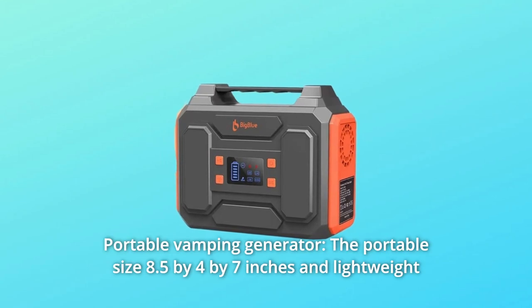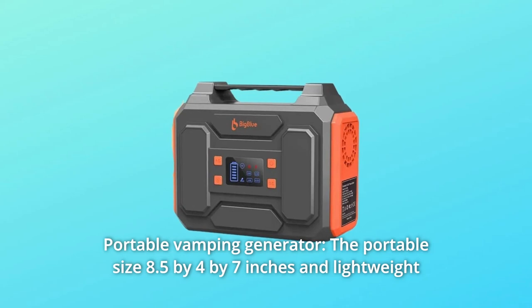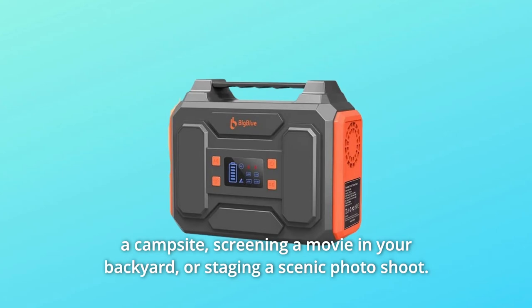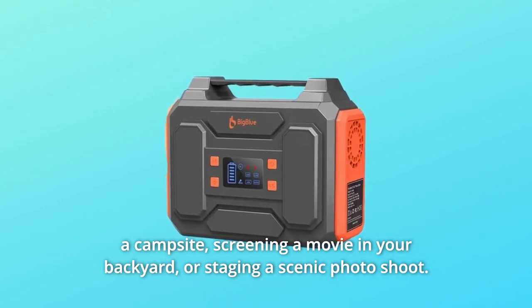Number two: portable camping generator. The portable size — 8.5 by 4 by 7 inches — and lightweight body at five pounds gives it more versatility for outdoor activities like powering a campsite, screening a movie in your backyard, or staging a scenic photo shoot.